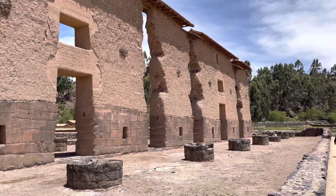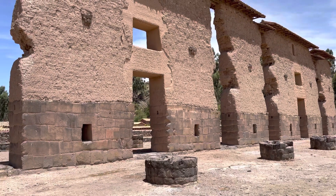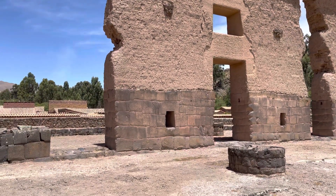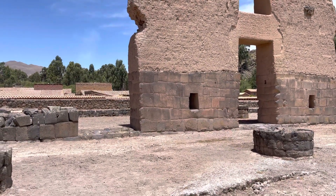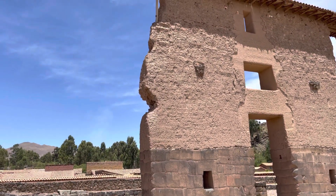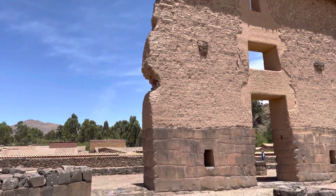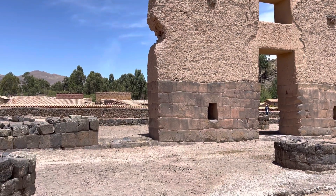We're at a site called the Temple of Huiracocha, south of Cusco. The most obvious thing you can see is megalithic work on the bottom of the wall and adobe work on top. The adobe work was done by the Inca prior to the Spanish conquest, and the megalithic predates any known culture.